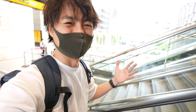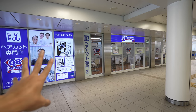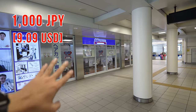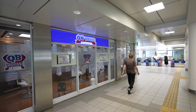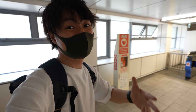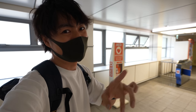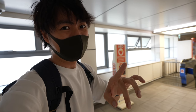By the way, that place is called QB House — that's a haircut place. You can cut your hair for 1200 Japanese yen in only 10 minutes. Japan living tip: they cost only 1200 yen, but they will only give you 10 minutes. If you spend longer, they will stop cutting your hair. So before you go in, make sure you know what kind of hairstyle you want that can be done in 10 minutes.